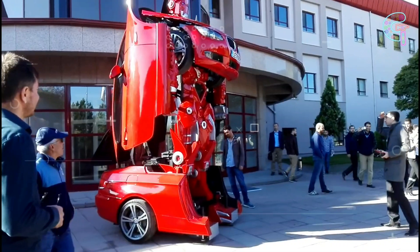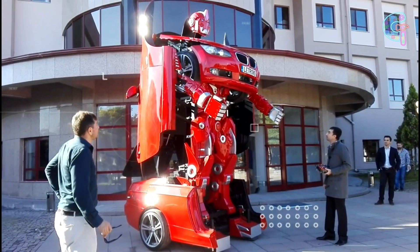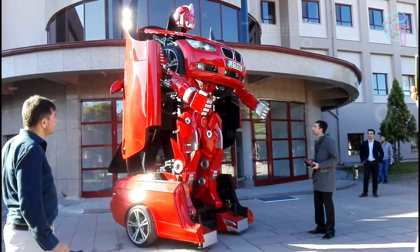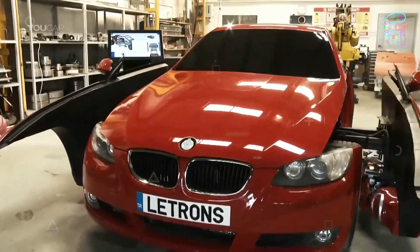While Latron can't walk, it makes up for it with its incredible articulation. With Wi-Fi connectivity, it's currently remote controlled, but will soon hit the road as a fully electric vehicle. Get ready for Latron — the fusion of speed and robotic coolness.